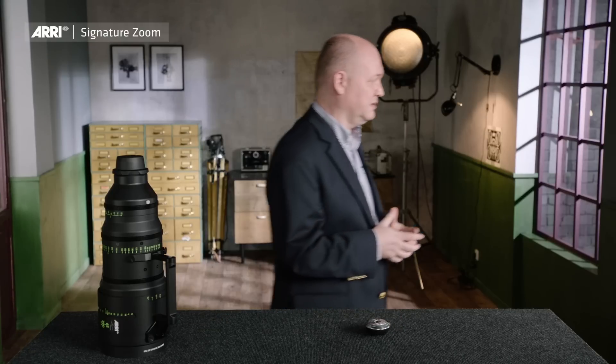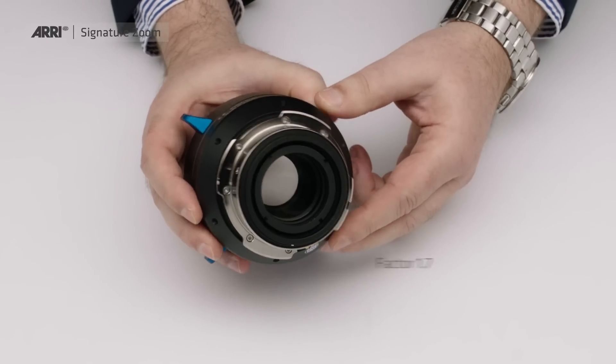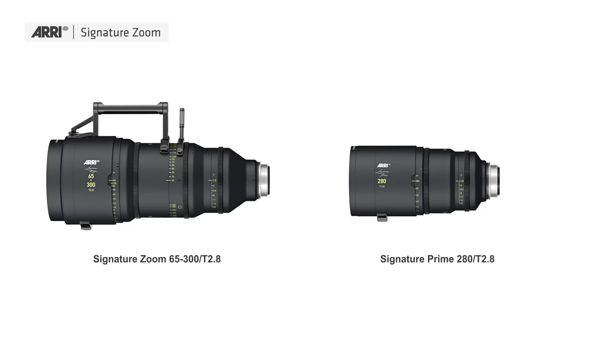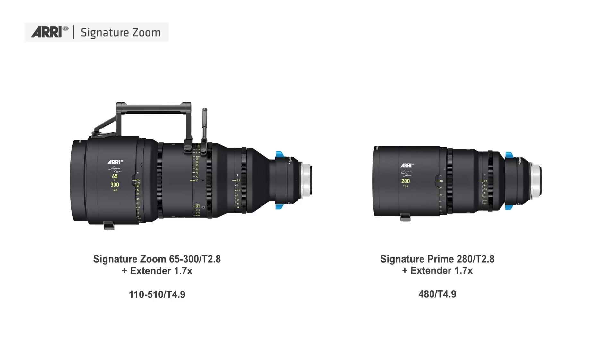There is more — it's the Signature Zoom Extender 1.7. It's a very compact part with a factor of 1.7, and it works with exactly two lenses: the 65 to 300 millimeter, and our longest prime, the 280 millimeter. Using this extender, you extend the focal length range of 65-300 to 110-510 millimeters. At the same time, you reduce your T-stop by 1.5 stops, giving you a T4.9. With the 280mm tele lens and this extender, you extend the range from 280 to 480 millimeters, also at T4.9.